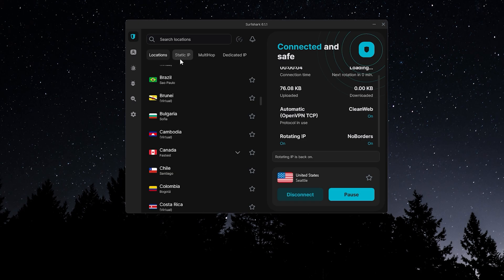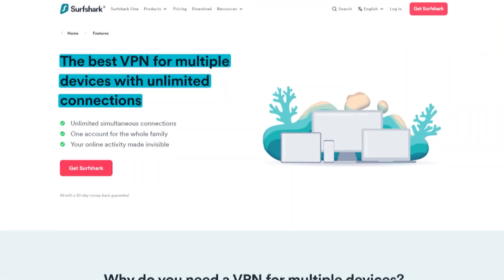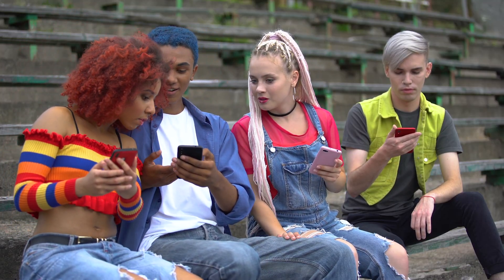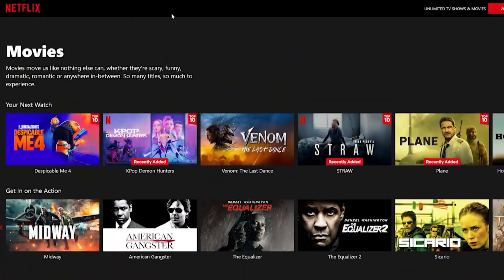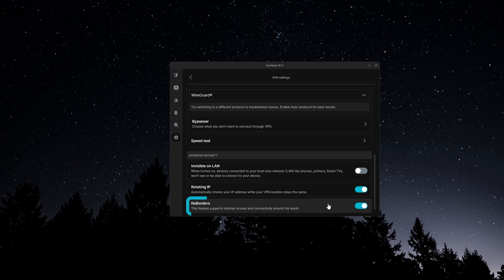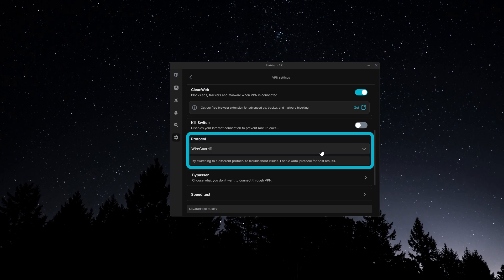And lastly, Surfshark is the value pick. It has over 3,200 servers across 100 countries, and it's the only one of the three that supports unlimited devices per subscription. So it's perfect if you want to share it across all your devices or even with friends or family. Even though it's the most affordable option, it still works really well with Amazon Prime, Netflix, Hulu, and more. It includes features like Bypasser, which is their version of split tunneling, a rotating IP option, and no borders mode for restrictive networks. Plus, CleanWeb blocks ads and malware, and it uses the WireGuard protocol for fast, reliable streaming.